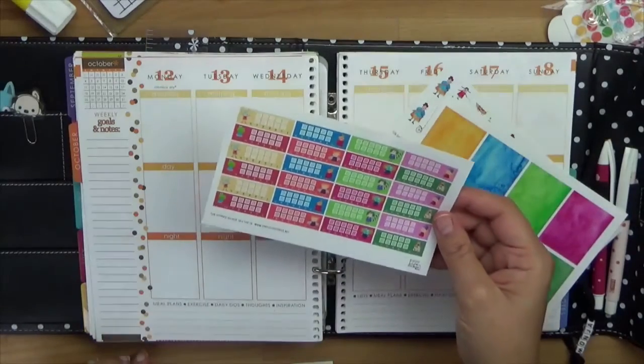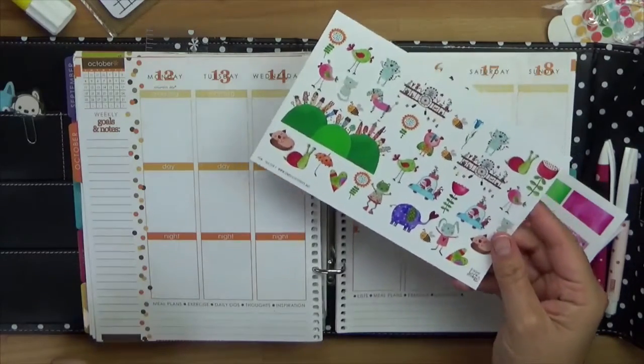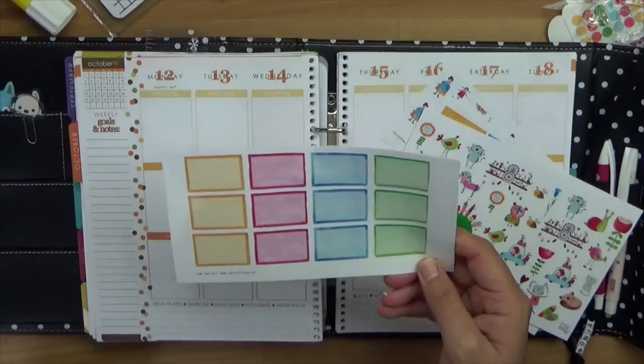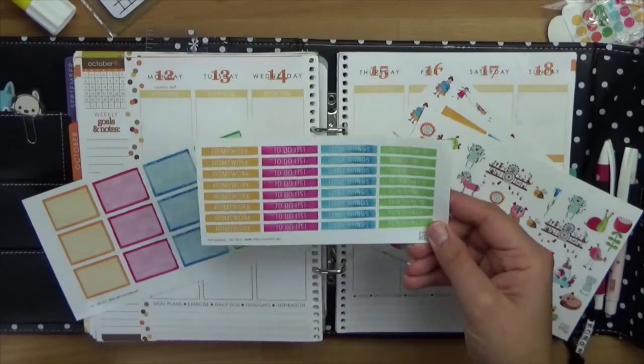Dann die Hydrate-Sticker – also könnt ihr gucken wie viel Wasser ihr jeden Tag trinkt. Dann habe ich noch hier ganz normal die Sticker zum Dekorieren und hier gibt es noch einfache Boxen, kann man was reinschreiben, also wichtige Aufgaben vielleicht.